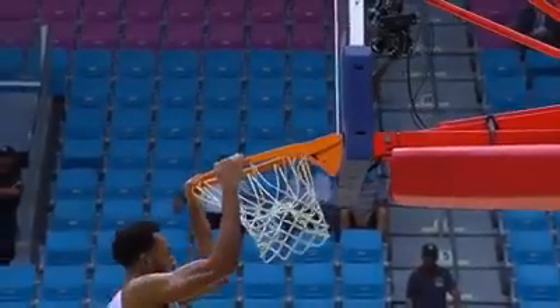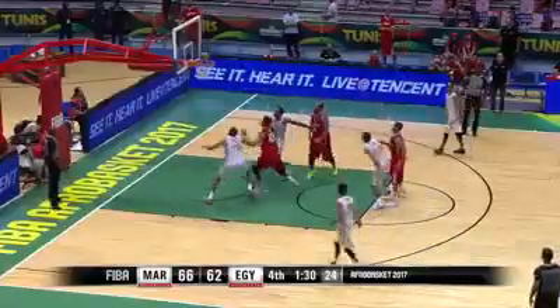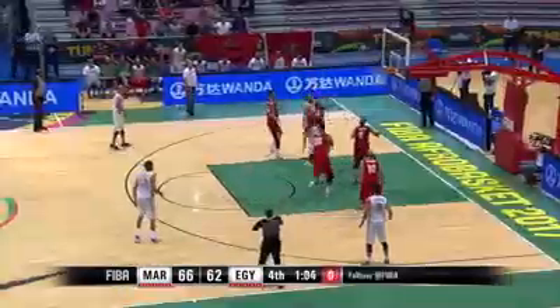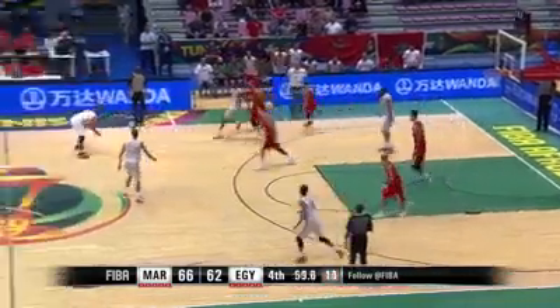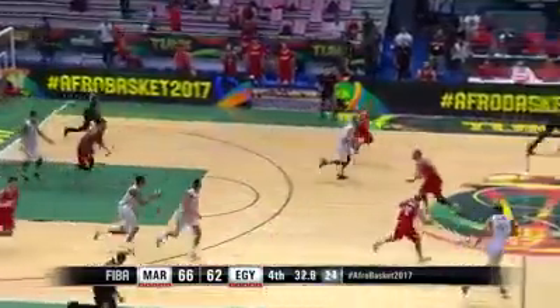The man who's hit a double-double already today makes Egypt pay. The 3-point shot is no good and Shua is underneath it.